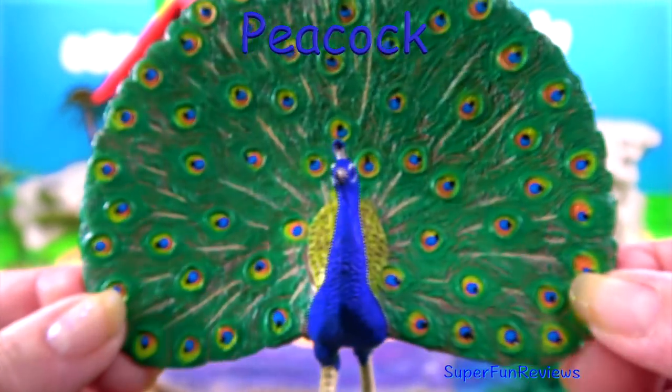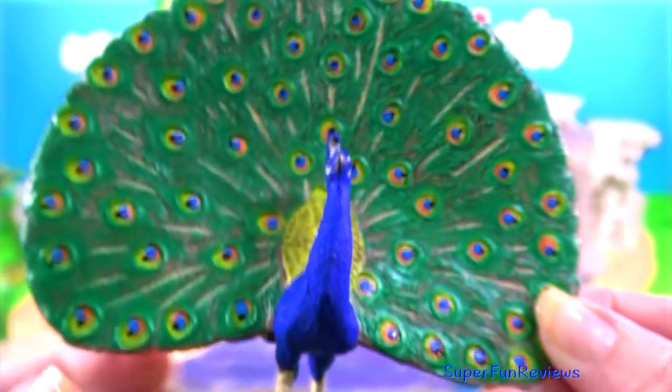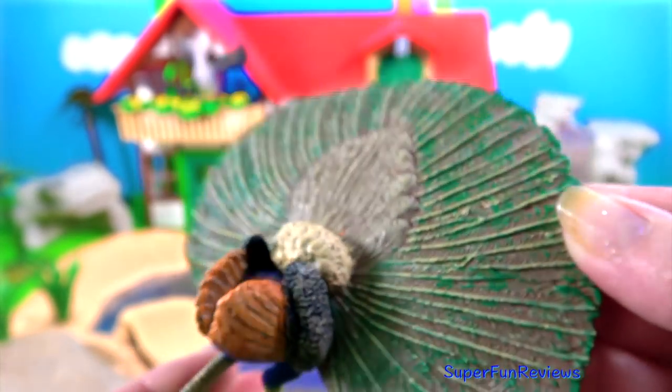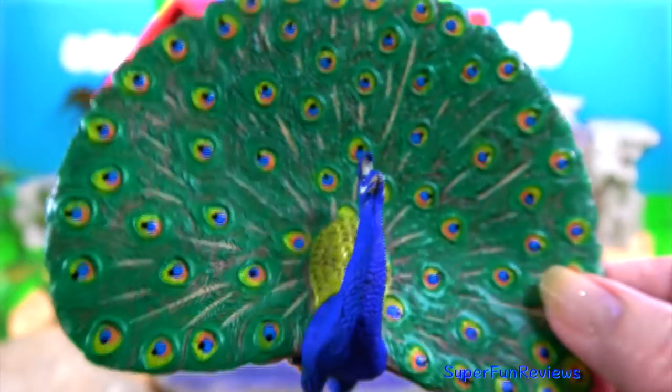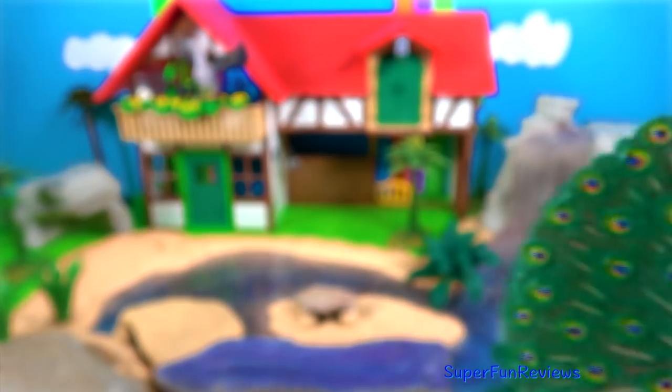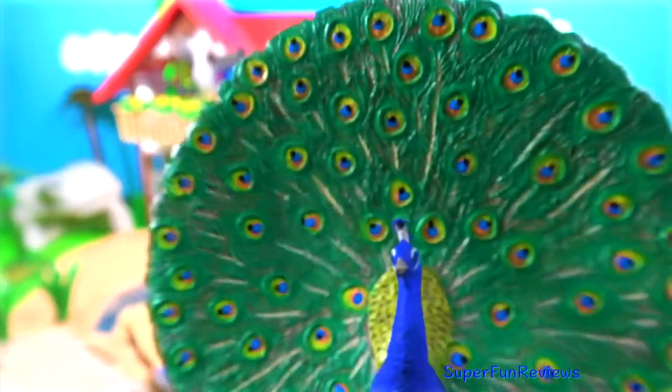The Indian Peacock has some of the brightest feathers, but the Peahen has a drab mottled brown colour. The male needs its bright feathers to attract a mate, and the female needs to be able to blend in with the undergrowth to protect herself and her eggs from predators.